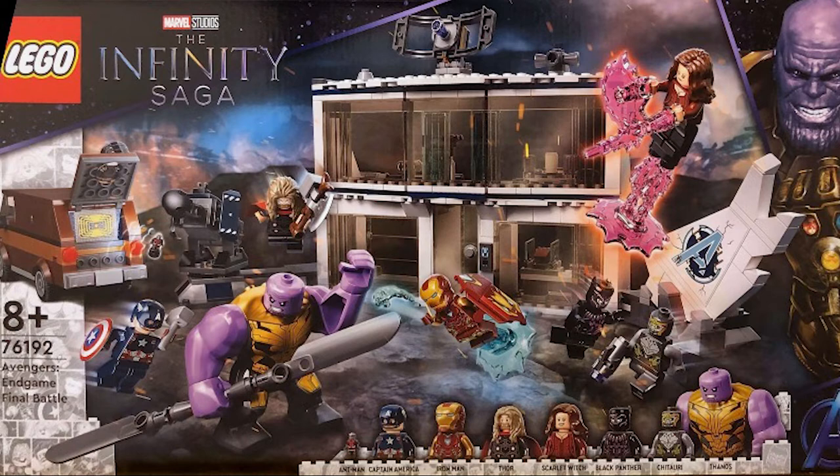The Avengers compound looks very close to the one we got a couple years ago, so I'm not too big a fan of that, but it's still cool. Maybe if I get this set I'll probably connect the two sets together and see what that looks like. This set also includes Ant-Man's van, and there's also a big cannon on the side, so I think the set perfectly captures the vibe of Avengers Endgame in the final battle.